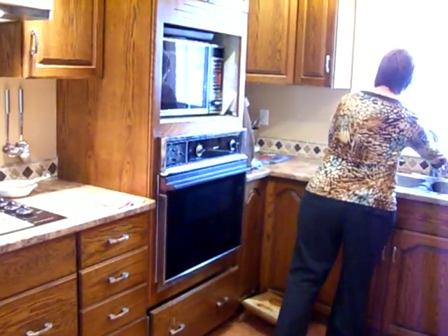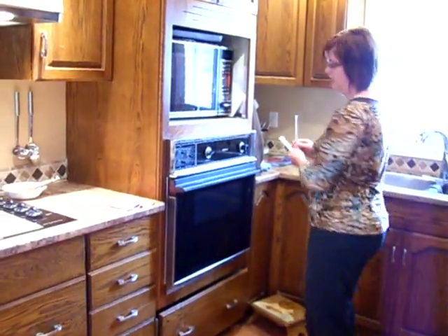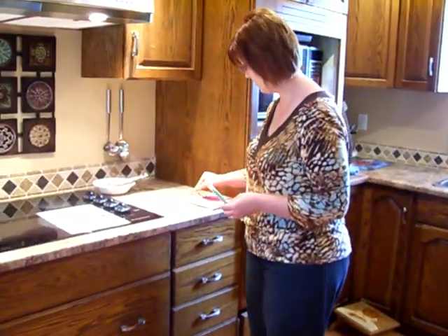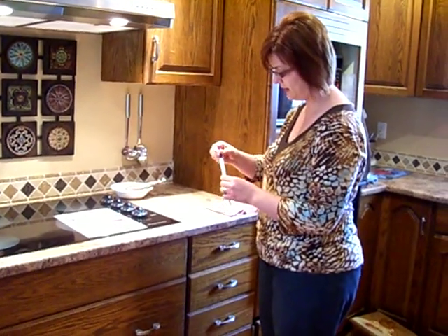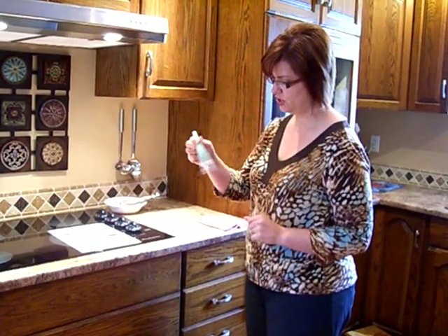Now I'm going to do my test with my one swab, which has to be wet with water first, and I'm just going to swab that chickeny area. This will take a minute to activate — I'm going to give it a little shake.